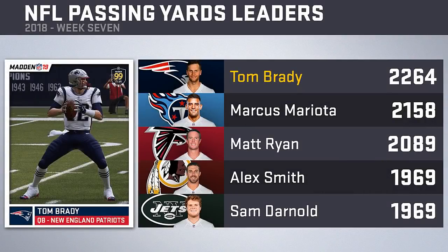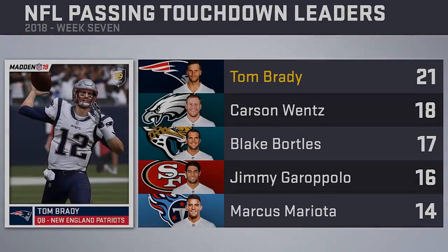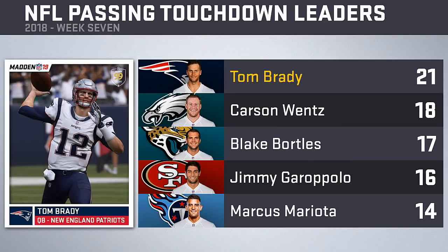In the passing yards leaders, both Offensive Players of the Week are featured in the top five. Tom Brady leads the way, followed by Marcus Mariota and then Matt Ryan. Tied at 1,969 yards are Alex Smith and rookie Sam Darnold. Brady also leads in passing touchdowns with 21, three ahead of Carson Wentz in second. Blake Bortles, Jimmy Garoppolo, and Marcus Mariota round out the top five with 17, 16, and 14 touchdowns respectively.